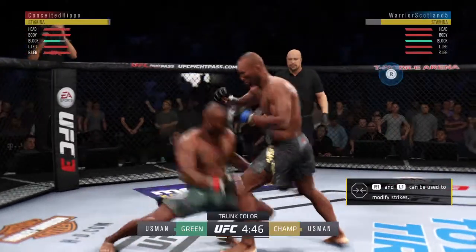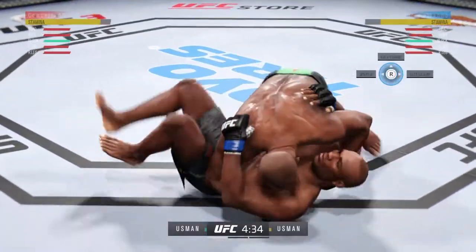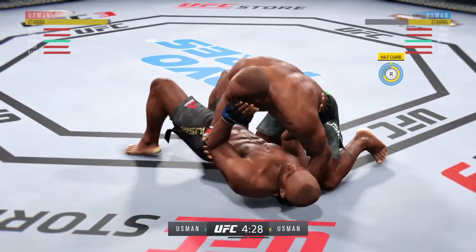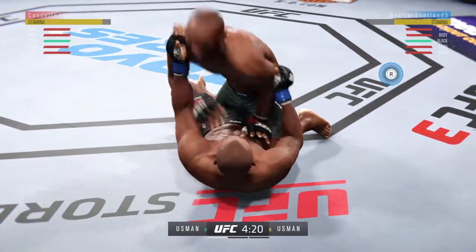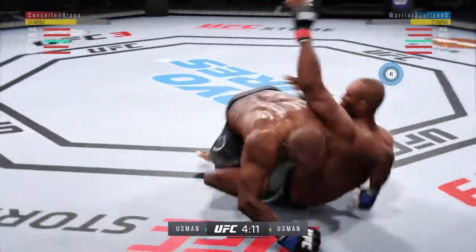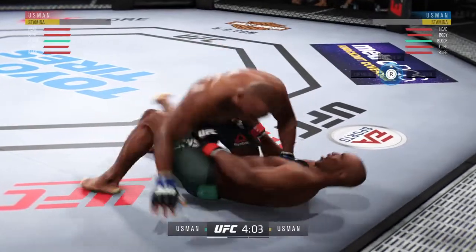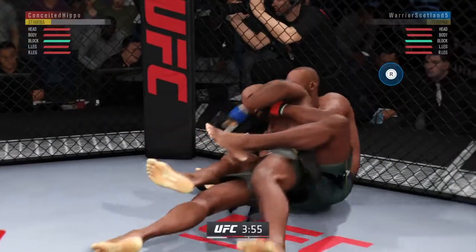Opens with the inside leg kick. Level change there — oh, that was a slam. And now is where things could get really interesting. He's busy as he looks to improve position here. Postures up and delivers a massive elbow. Nice sweep here, he's got half guard. Tries to pass here but gets shut down. Oh, he gets reversed.